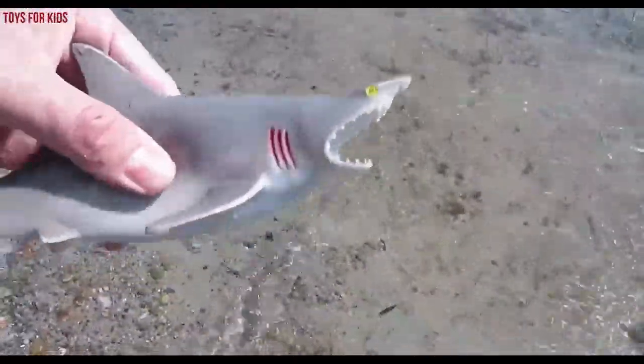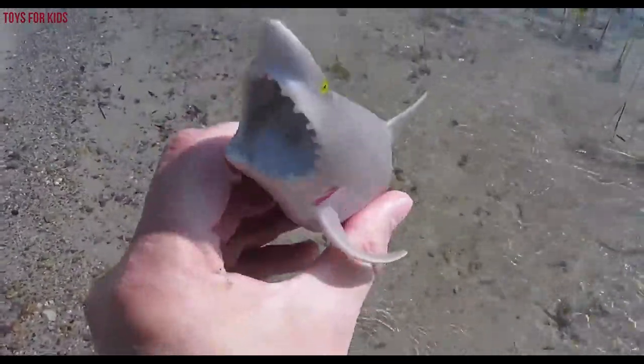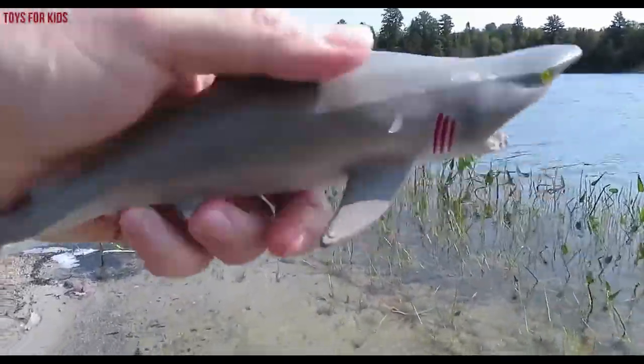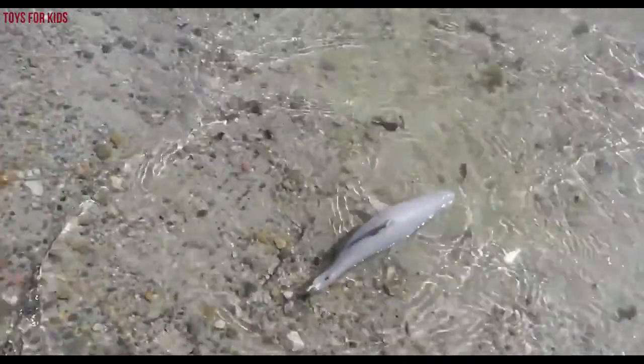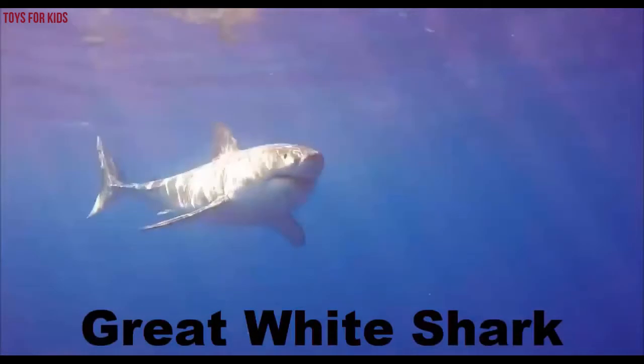Look, a great white shark! Let's see if we can catch the great white shark. Great white shark. This shark is gray. Let's put the shark back in the water. Let's keep looking. Wow, great white shark. Bye-bye.